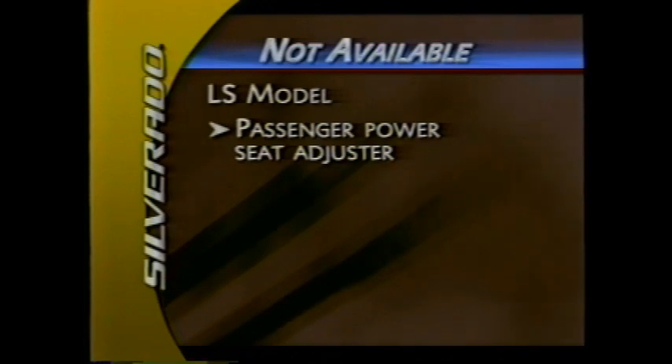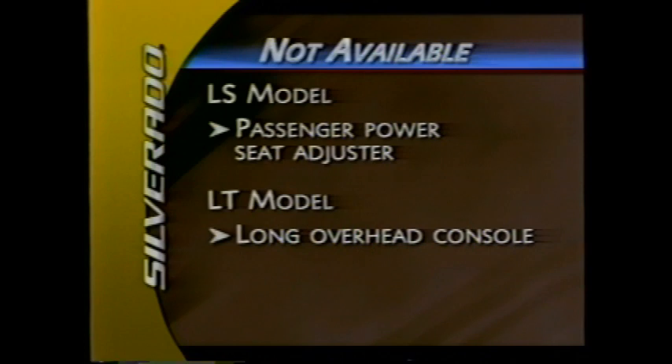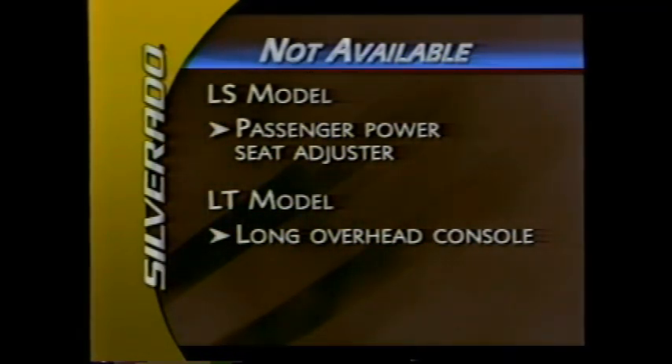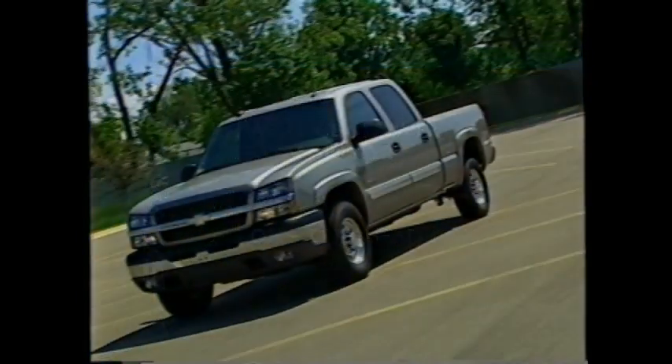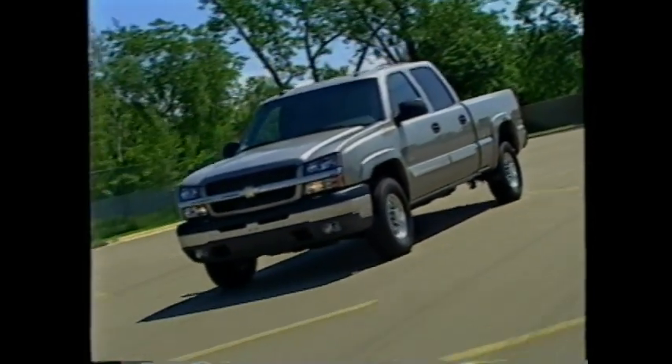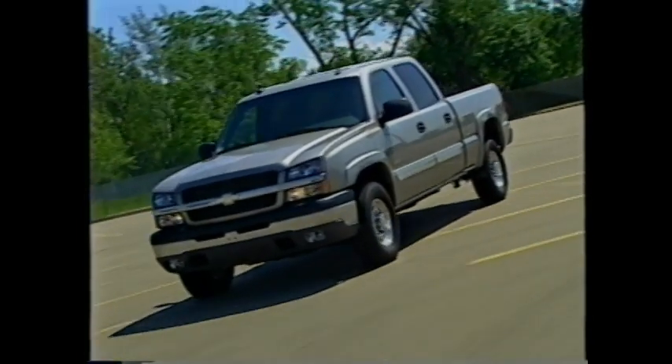Features no longer available for 2003 include the passenger power seat adjuster on both the bucket and bench seats on Silverado LS, and on Silverado LT the long overhead console, which has been replaced with the short version. The exterior of the Silverado has been updated for 2003 with more Chevy truck styling cues at the front end for a more unified family appearance.